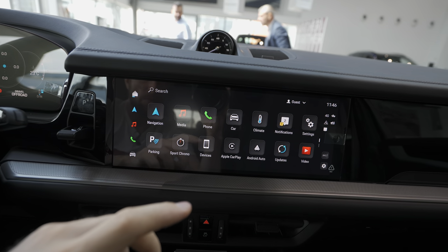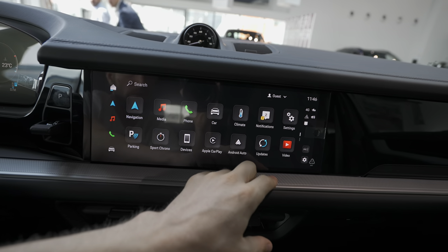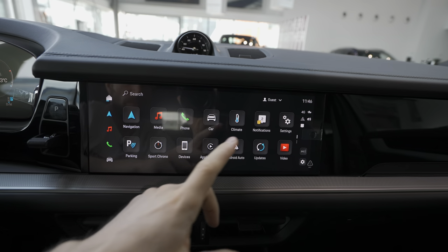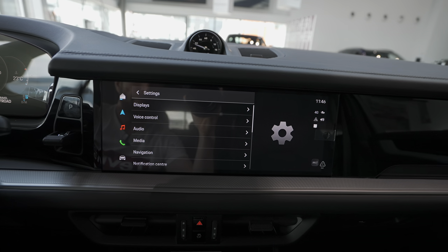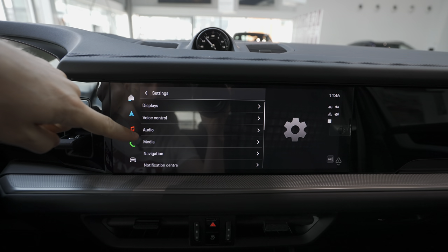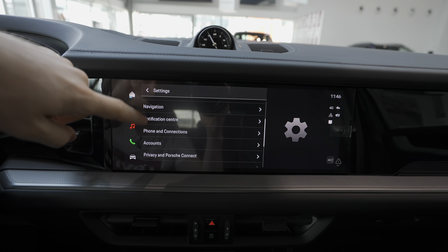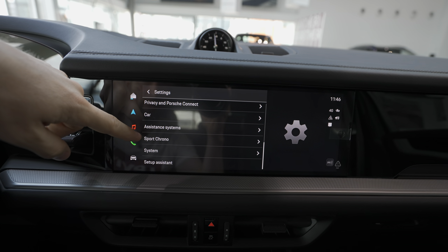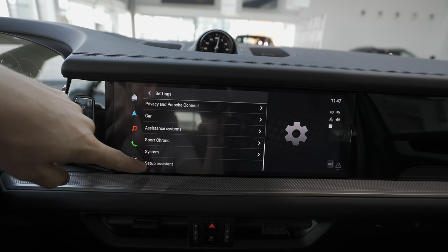Going back to the main menu, there are notifications, and then the settings. In settings you have all the important options: display, voice control, audio, media, navigation, notification center, car settings, assistant system, sport chrono system, and setup assistant.